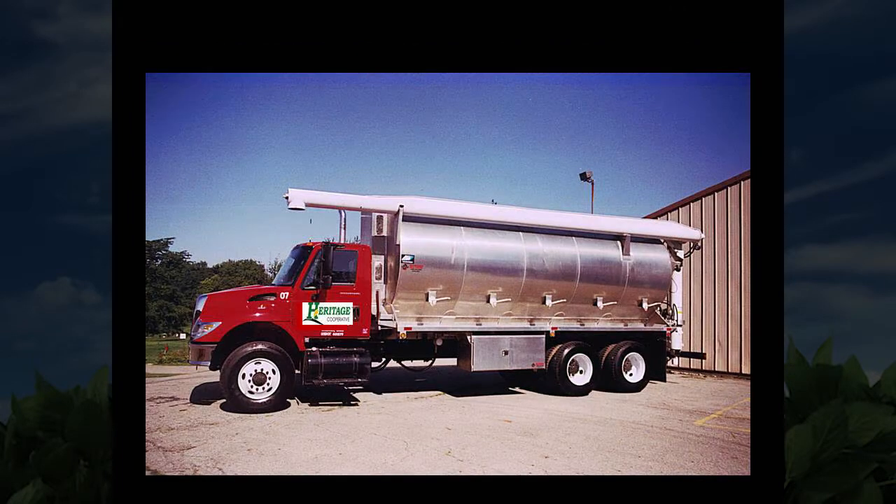Here is one of our bulk trucks. We have four trucks in our system. We're currently updating our system so we can get down to two trucks to improve efficiencies for you and Heritage Cooperative.